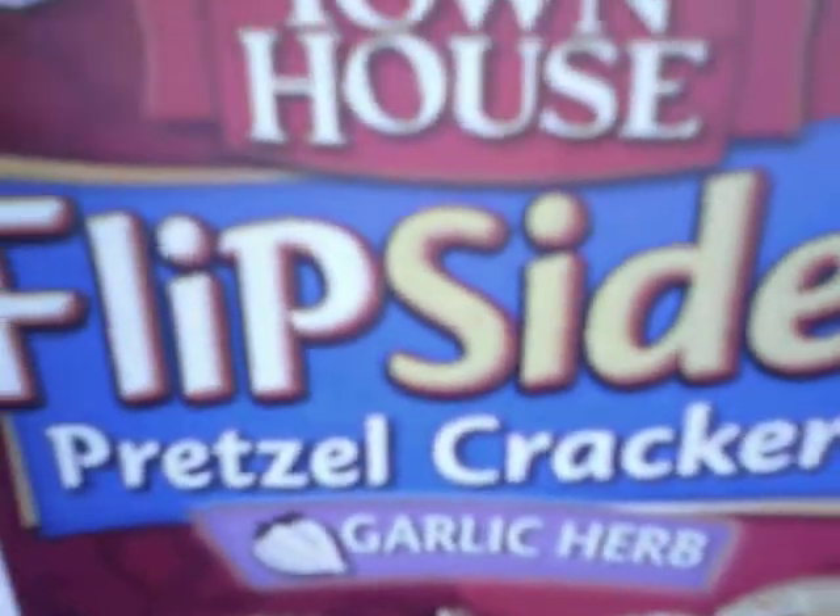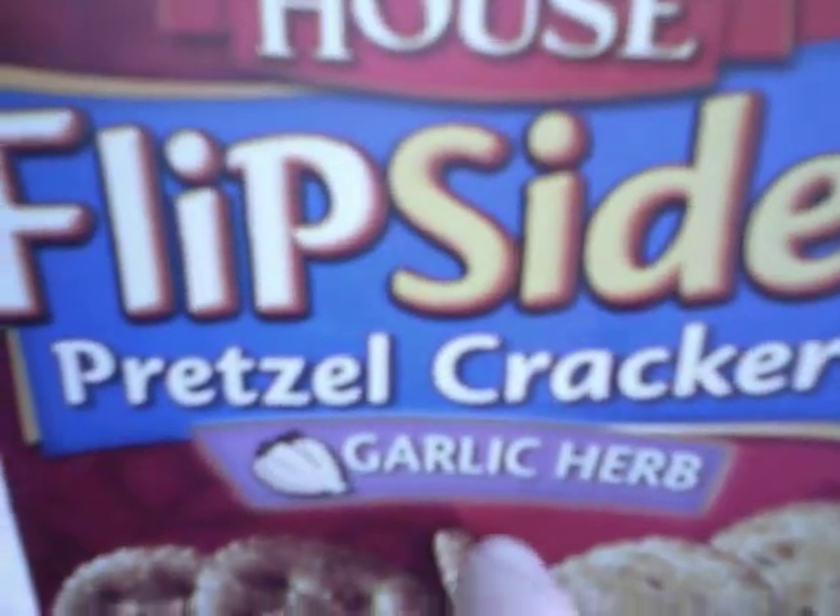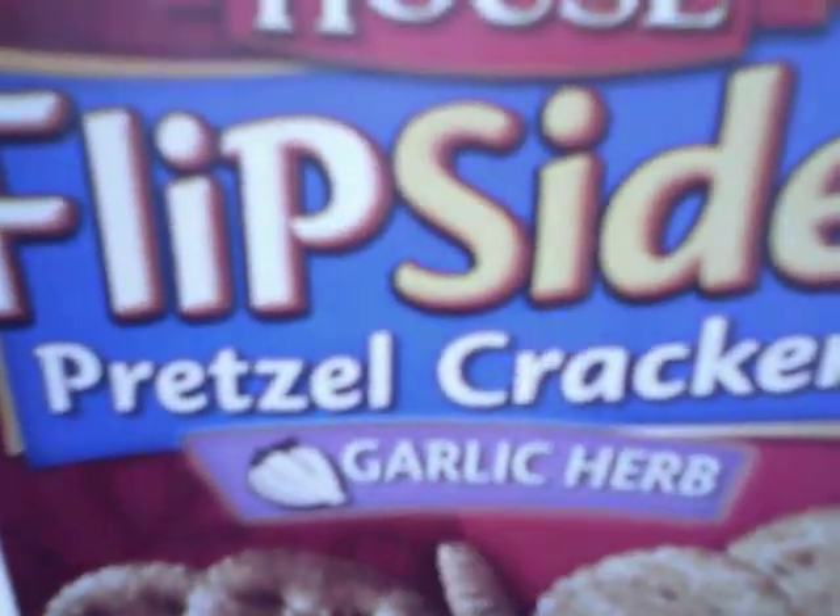Hello my legion. I told you whenever I found the Flip Sides pretzel cracker garlic and herb, I was going to try it. I finally found it at Walmart.